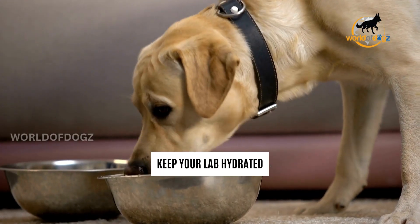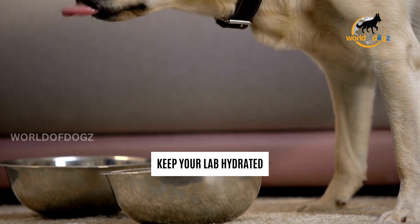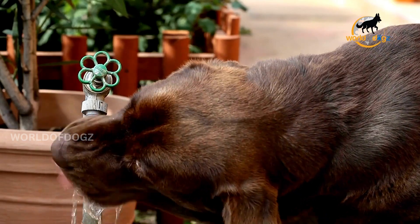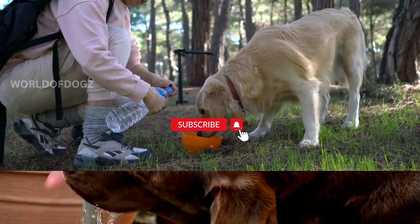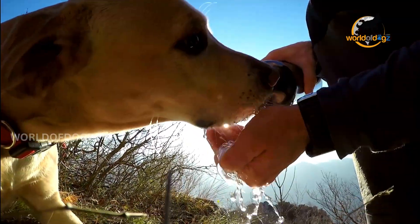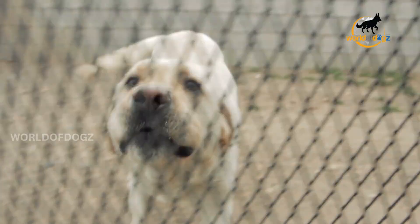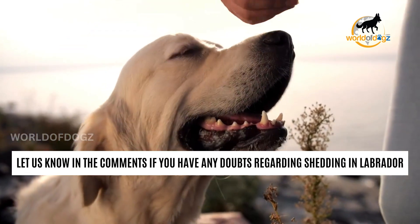Fourth, keep your lab hydrated. You might not even realize it, but allowing your Labrador to drink more water daily can reduce the amount of shedding. That's because dogs will shed more when they're dehydrated. You can improve your dog's overall health and reduce the amount of hair that ends up all over your house by giving him about 1 ounce of water for every pound of body weight. So, we have come to the end of the video. Let us know if you have any other doubts with respect to shedding in Labradors.